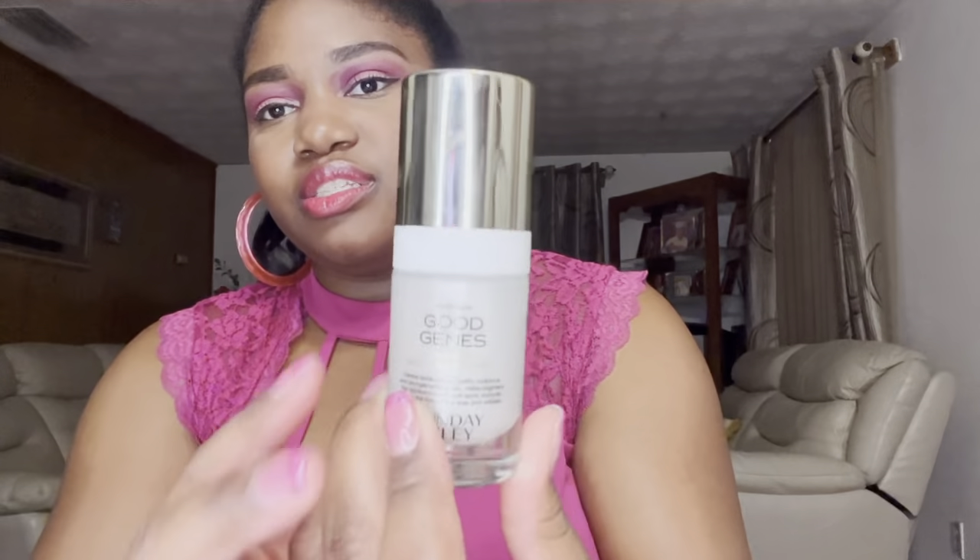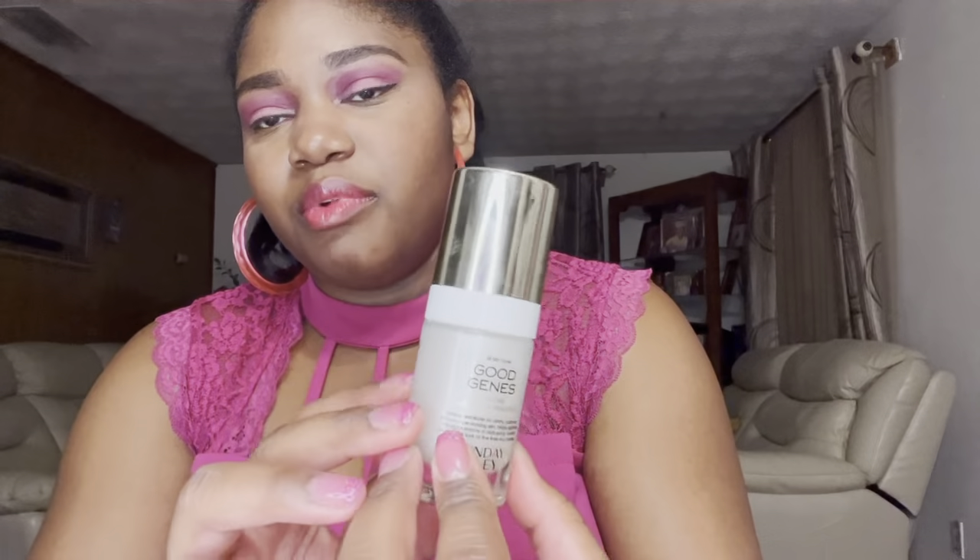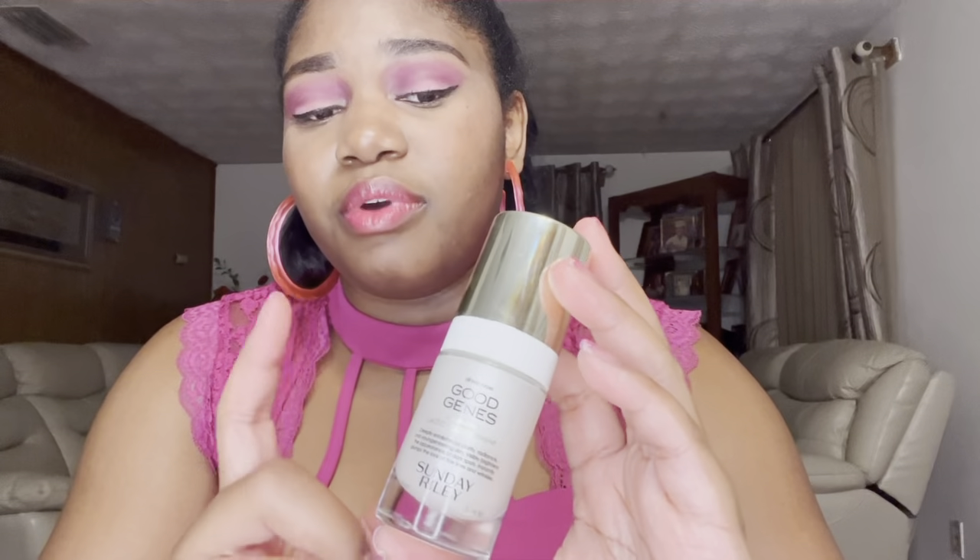Next is the Good Genes All-in-One Lactic Acid Treatment by Sunday Riley. I'd recommend this for someone looking for help with discoloration, dark spots, or age spots, and who also wants to reduce the look of fine lines and wrinkles. I kind of like that you get all of those benefits in one package, and it's also an exfoliator, so if you have issues with flakiness and want to remove dead skin, this will be great.